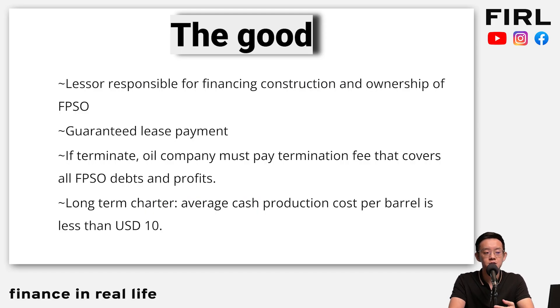To wrap everything up: first, lessees are responsible for financing a lot of the construction and ownership of the FPSO. Number two, lease payments are very much guaranteed — running this business for more than 10 years, they've barely had any payment issues. Number three, if there's contract termination midway, termination fees will actually cover the cost of all FPSO debts and profits. And the long-term charter production cost is actually less than 10 US dollars per barrel — with oil at $80, you can imagine the profits they could make.